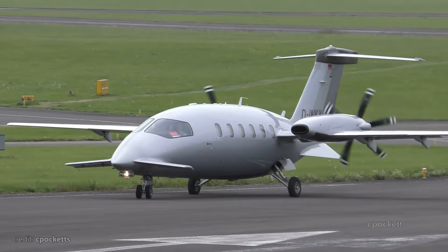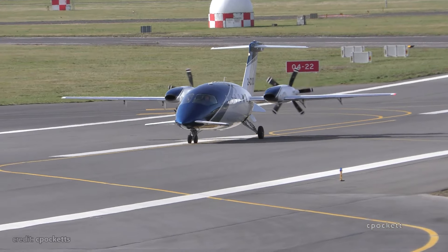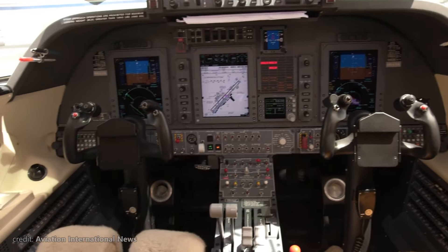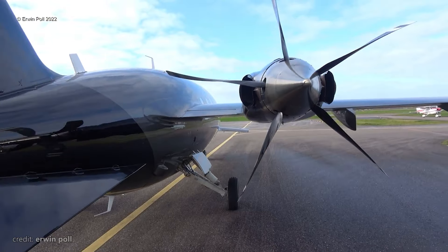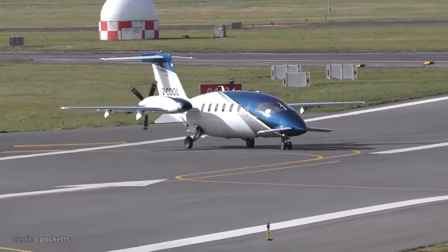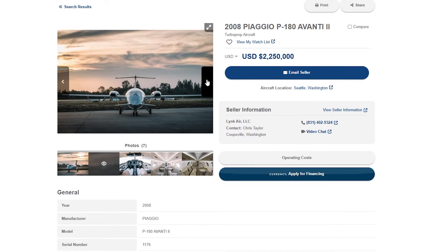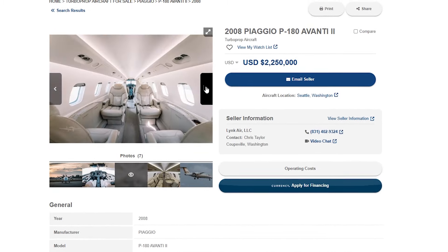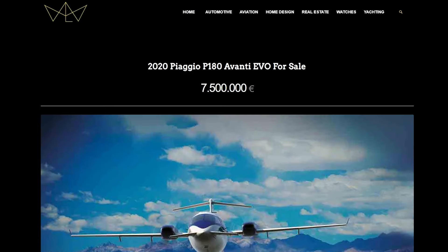There are three variants: the Avanti, Avanti II, and Avanti Evo. The first is the one we were talking about today. The second is an updated version with newer PT-6 modifications and updated avionics. The third has new engines, bigger tanks, new props, new winglets, and new lights. However, there aren't any deal-breaking differences between the first two. So if you are fine with a pre-owned P180 from the early 2000s, it will cost you around $2 million, while a new one like the Avanti Evo will set you back around $7.5 million.